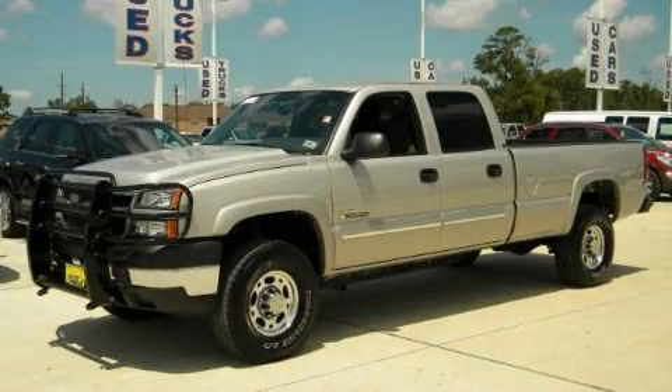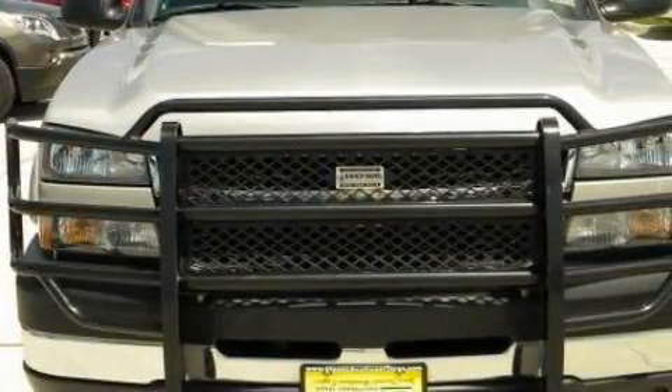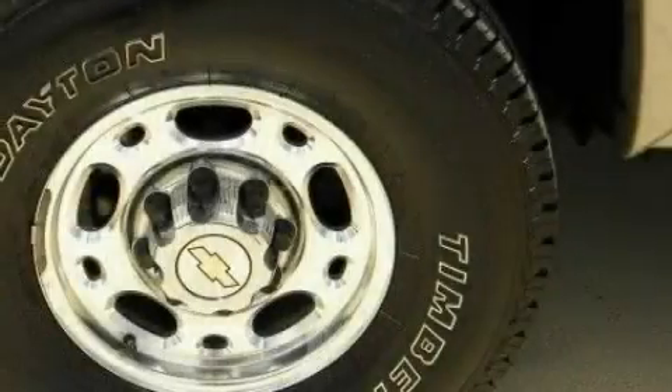This is a 2007 Chevrolet Silverado. It has the power to move what you need and the look too. It has a 6.6 liter 8-cylinder engine, an automatic transmission, and 4-wheel drive.